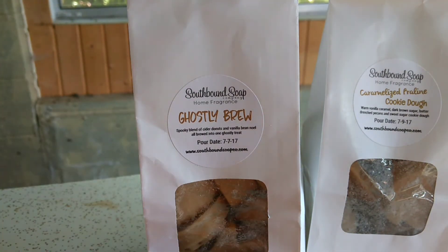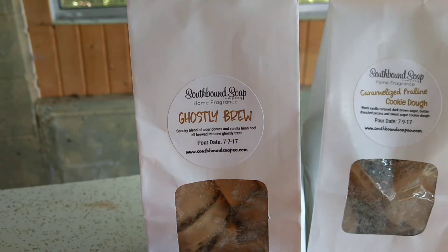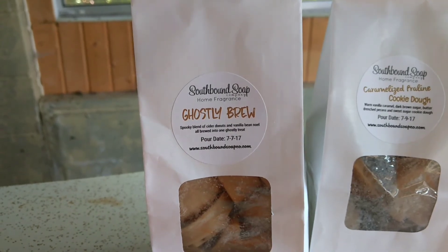I wouldn't say a real complaint, but a lot of these really cute ones you're going to have to cut, so they're not as cute when you're melting them. They're really cute though — it makes it hard for me to want to melt them.